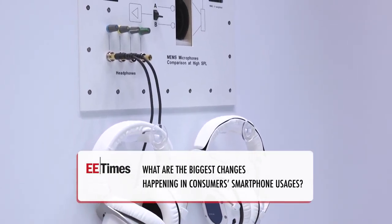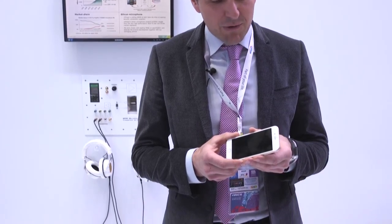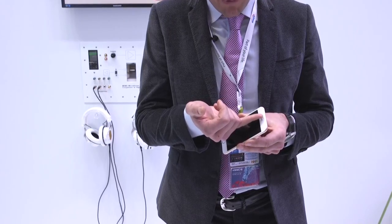One of the most interesting changes in the use of smartphones is a business case arising out of the use of multiple microphones. Latest generation smartphones typically use silicon microphones wherever they have an exposure to the real world.